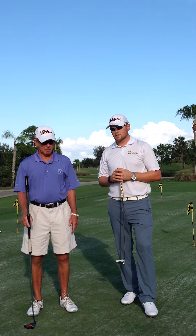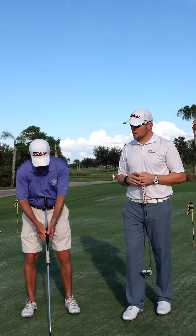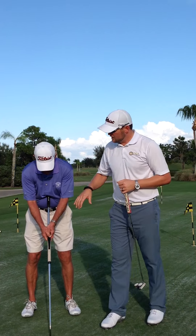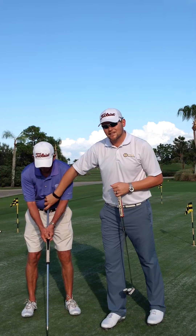Mr. Kessler is going to demonstrate what a direct anchor point actually is. The first one, that is a very common anchor point, is when a stroke is made in which the butt end of the putter is pressed directly into the belly.